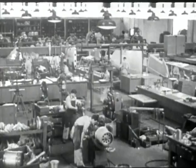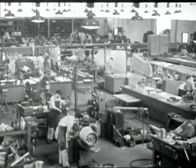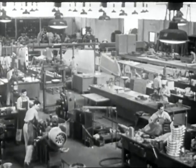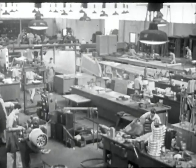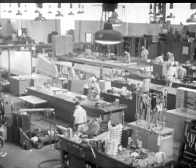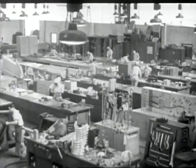The sheet metal worker may be employed in a large manufacturing plant, like this department in an aircraft factory. Factories produce sheet metal furniture, advertising signs, laundry equipment, automobile bodies, and many other sheet metal products, usually on a quantity basis.